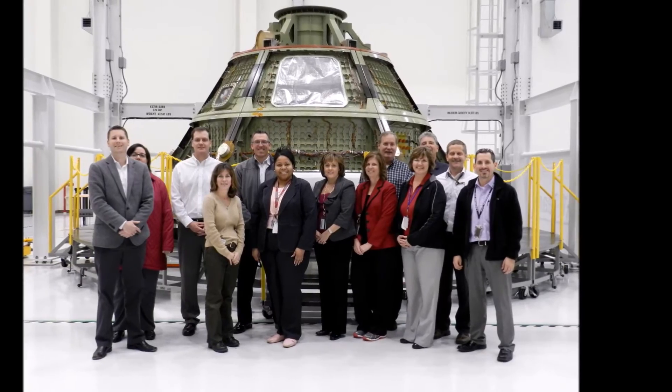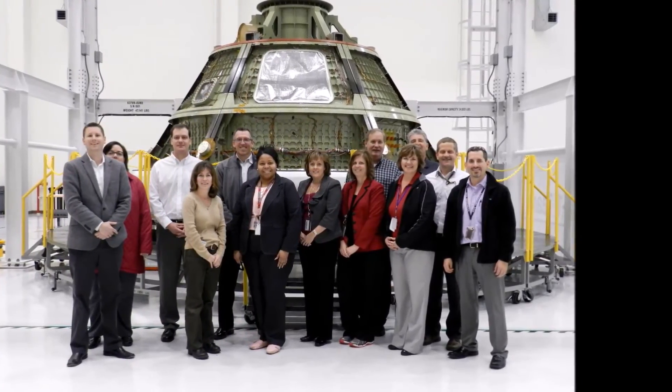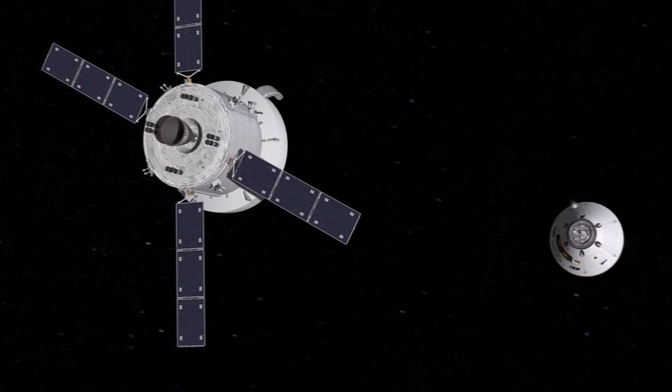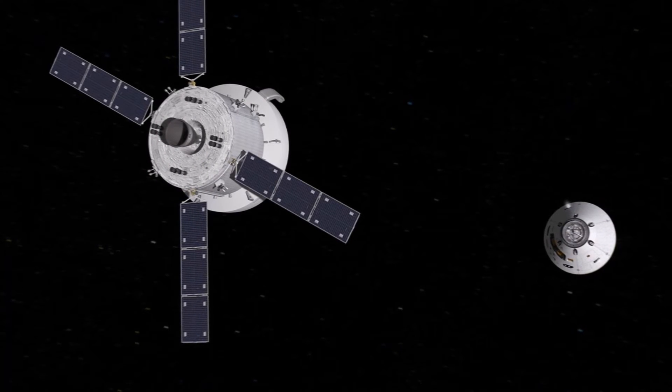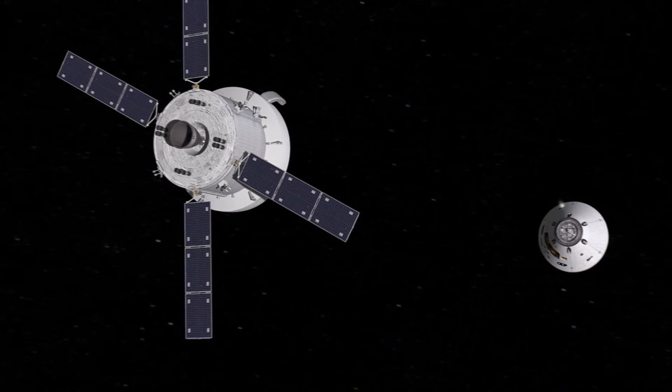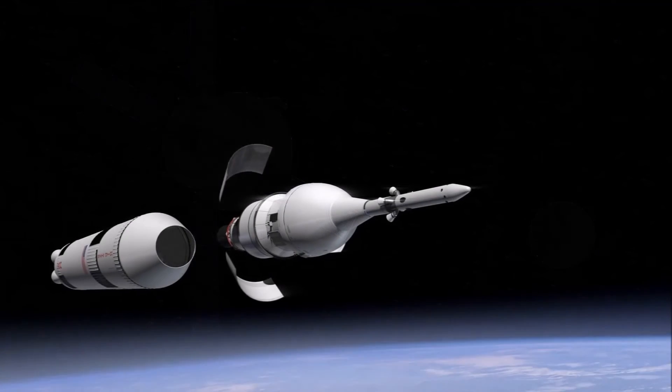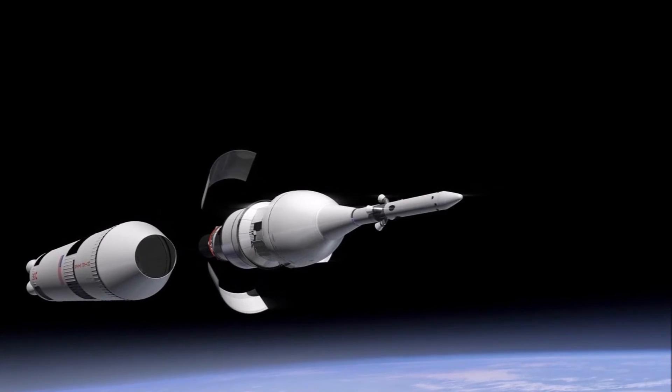The first Orion mission with astronauts will evaluate such elements as the spacecraft's structures, pyrotechnics, launch abort system, guidance, navigation, and control and software, among many other elements. Systems unique to M2 will be addressed at a later critical design review for the mission in the fall of 2017.